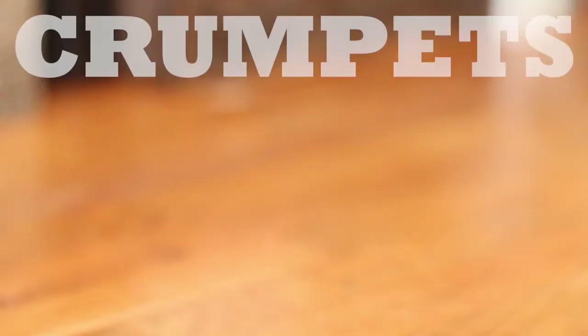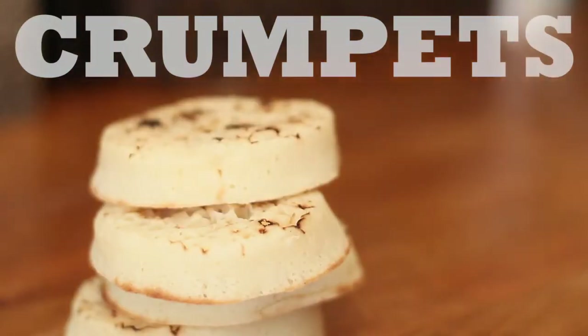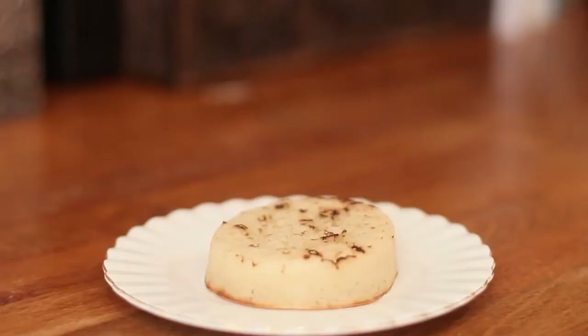Number one on my list has to be crumpets. I didn't know what they were, I just heard about them. And I know that you're supposed to eat them in the afternoon with tea, but I actually enjoy eating them in the morning as breakfast, so I started every single morning to eat one.